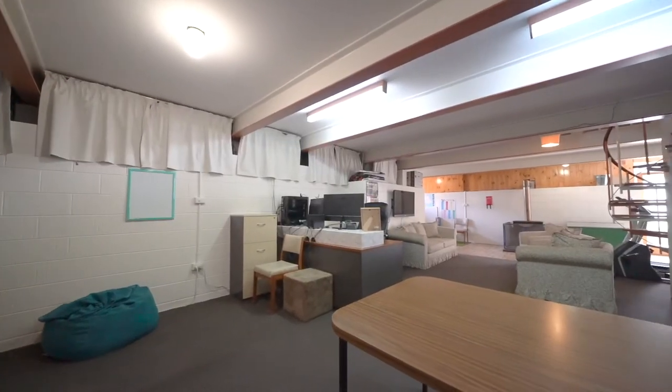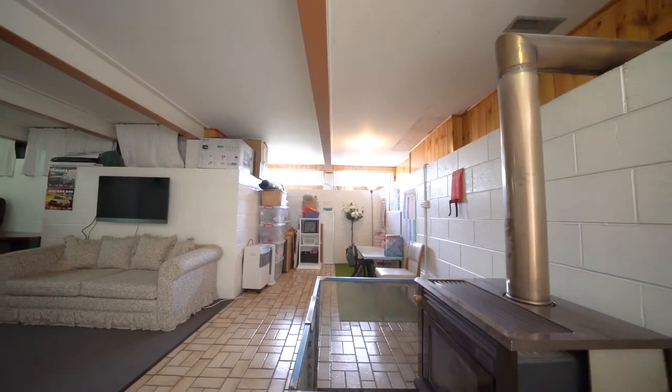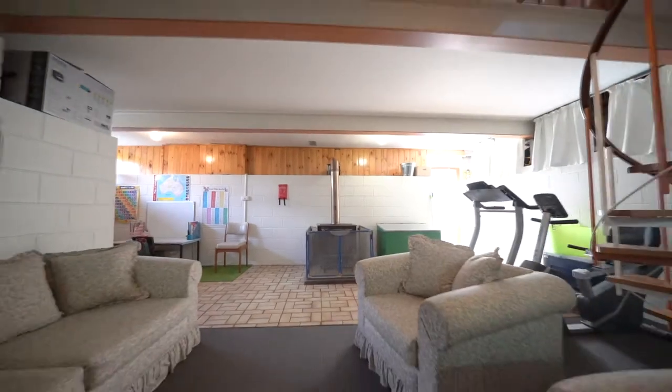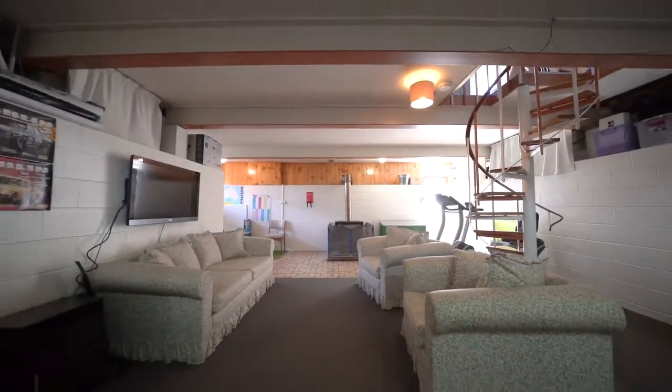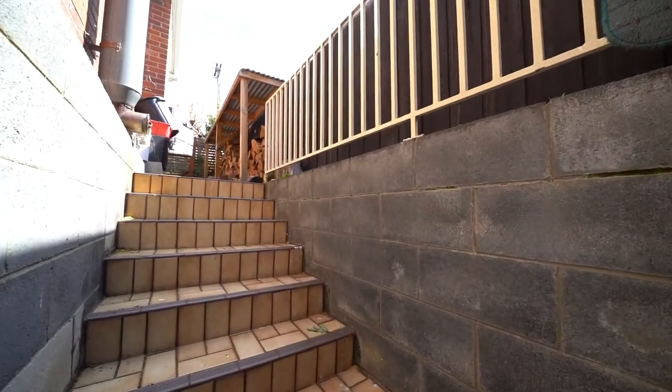The most amazing feature about this home is what happens underneath the main floor area. With internal access from the laundry, it opens up to being a rumpus room or games room. This room also has access from the front yard.